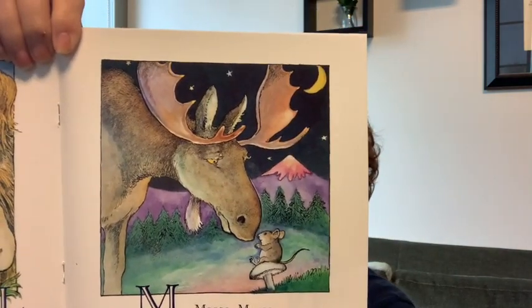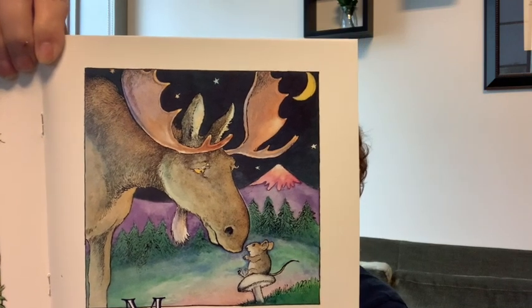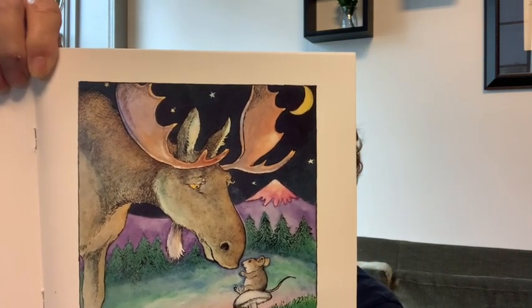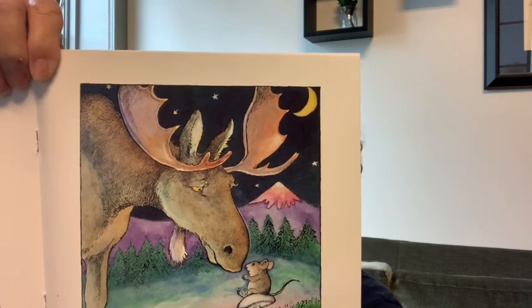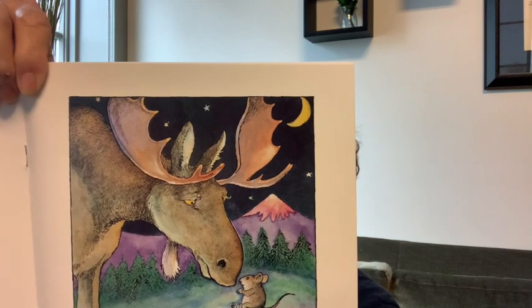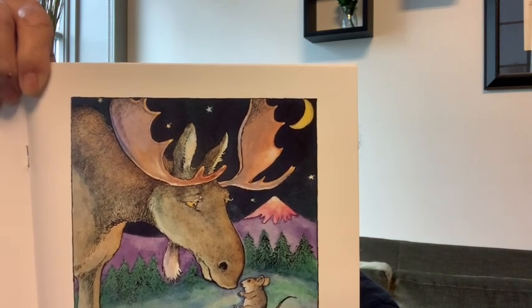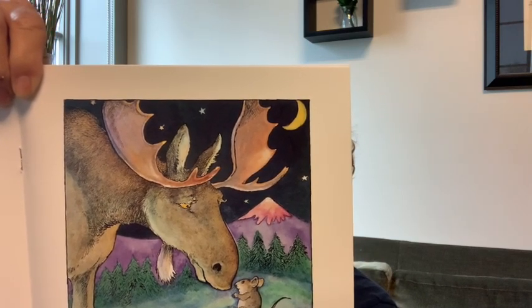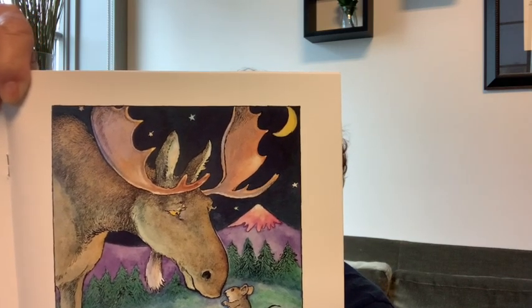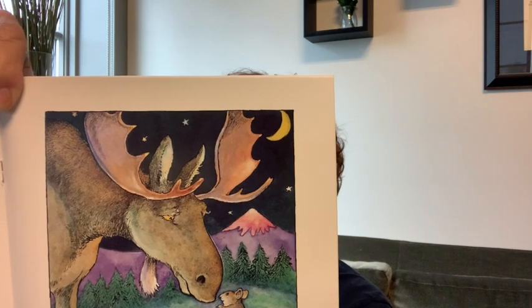M is for moose and mouse. What else do you see? The moon. Yes. The mouse is sitting on something — a mushroom. And mountain. Moose, moon, mouse, mountain, mushroom — all start with M.